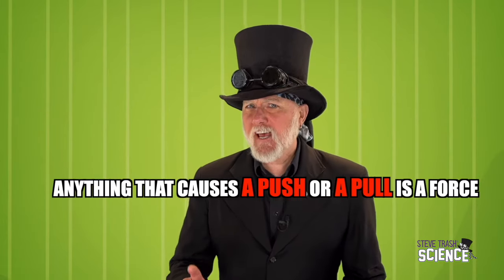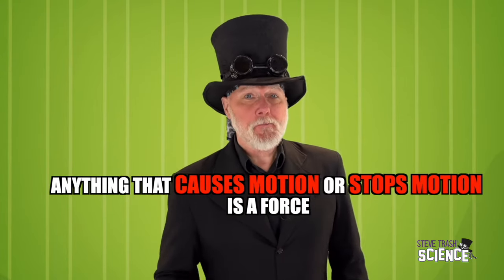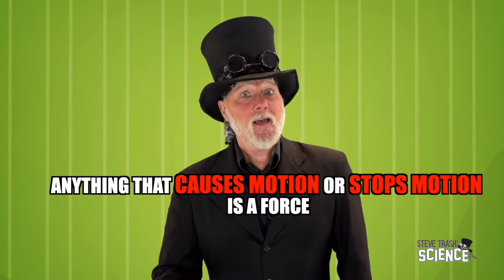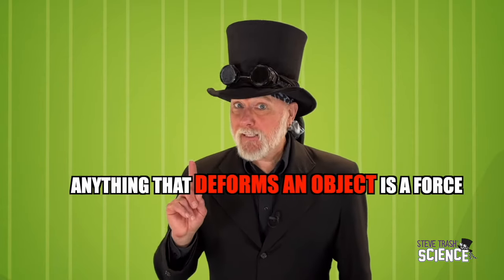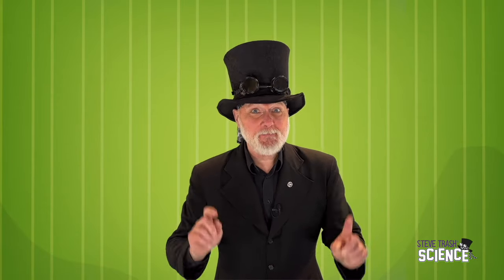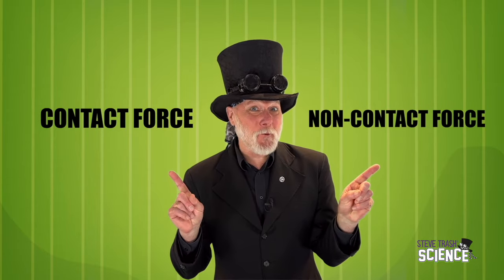Anything that causes a push or a pull is a force. Anything that causes motion or stops motion is a force. Or anything that deforms an object is a force. There are two types of forces: contact force and non-contact force.